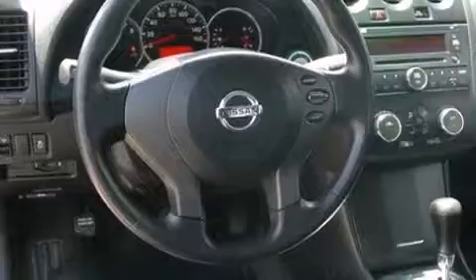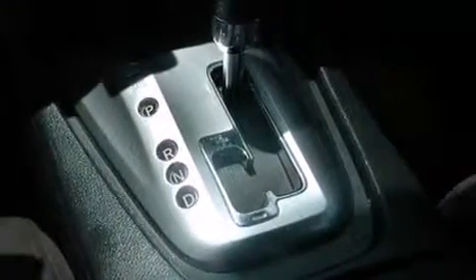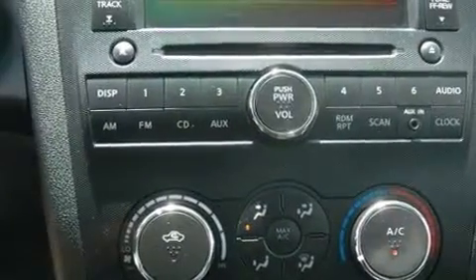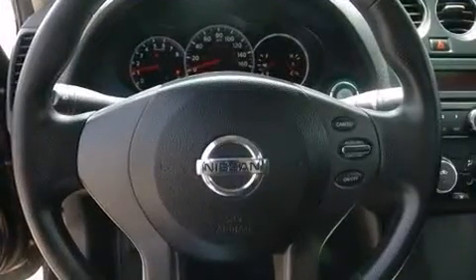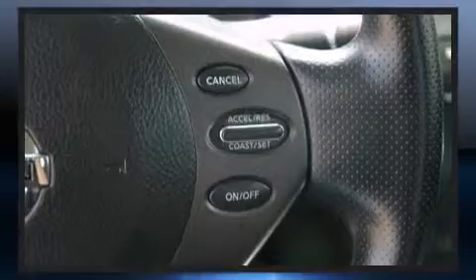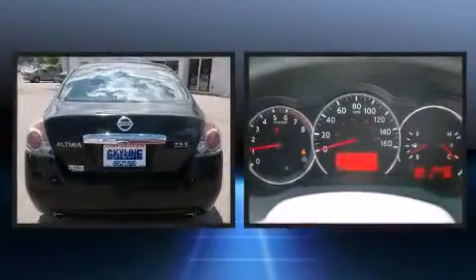Nissan ensures the safety and security of its passengers with equipment such as head curtain airbags, front side impact airbags, traction control, brake assist, anti-whiplash front head restraint, a security system, and four-wheel disc brakes with ABS. This car was designed with safety in mind, allowing you to drive with even greater assurance.